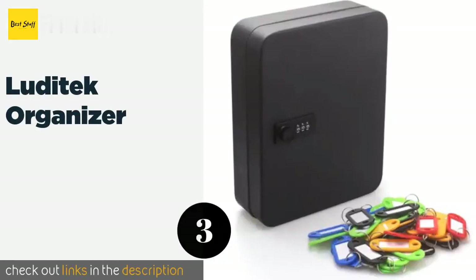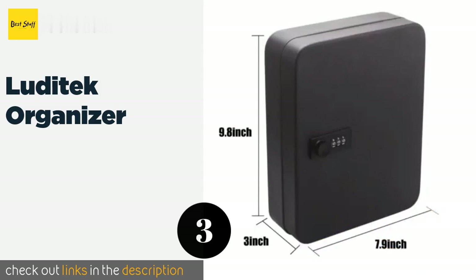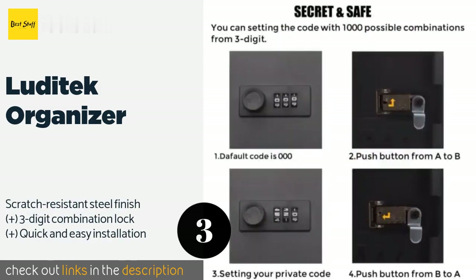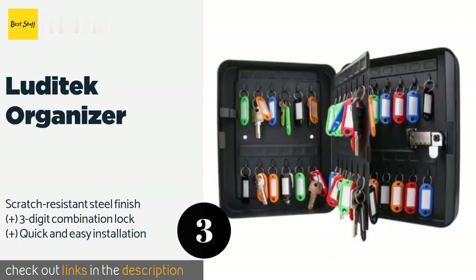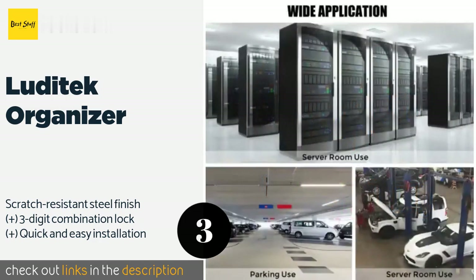The next product on our list is the Luditech Organizer. The Luditech Organizer is smaller than many other options, but that means you won't have to sacrifice an entire wall to an ugly box. Due to its diminutive stature, you probably won't fit 48 keys in here as promised, but it works great for about half that. This product is available on Amazon for $23.